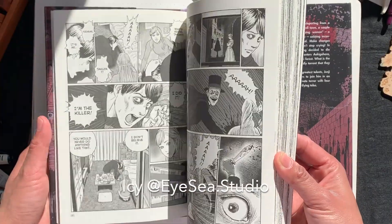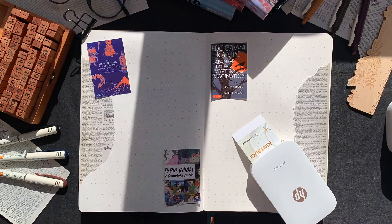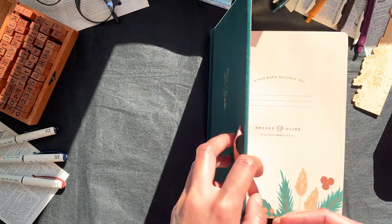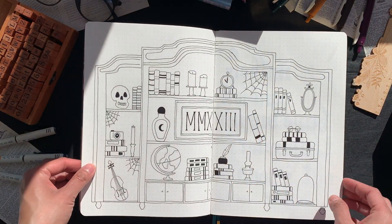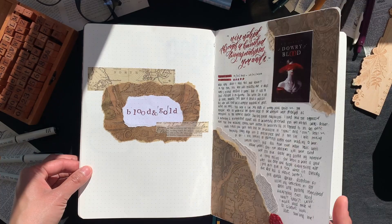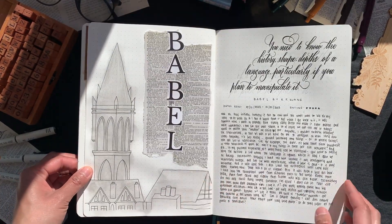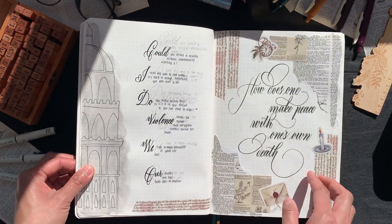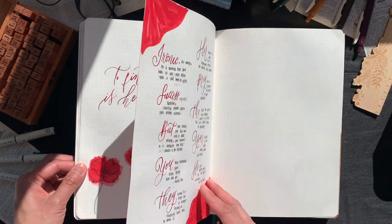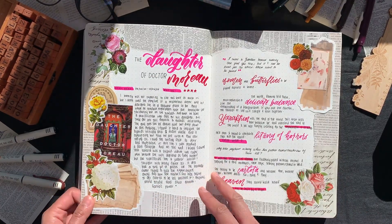Hey fam, it's Icy of Icy Studio. Because I have just recently visited Japan, I have read so many Japanese books and I'll be updating my reading journal. Before we get into things, I'll just do a little flip through. This notebook is from the September 2022 Archer and Olive subscription box — my favorite ever. It's B5 size with lots of room for quotes and longer reviews. Use my affiliate code ICSTUDIO10 for 10% off eligible Archer and Olive items through the link below.